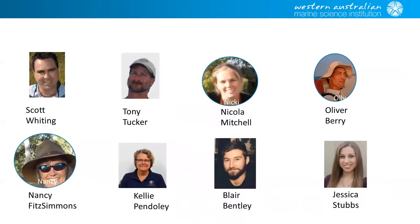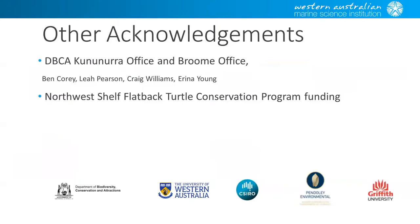Just the team that aren't here at the moment: we've got Tony and Oliver. I'll present on Nicola Mitchell and Blair Bentley's work on the climate change work. Nancy Fitzsimmons was involved with Oliver on the genetics. Kelly Pendoli was involved with the broad-scale aerial survey of the Kimberley, and Jessica Stubbs was also involved as a student on the climate change project. We couldn't have done this work without the assistance of the Broome and Kununurra DVCA officers, and we also had additional funding from the North West Shelf Flatback Turtle Conservation Program.